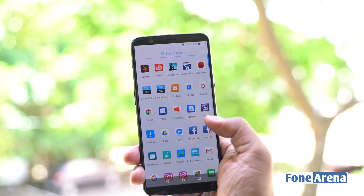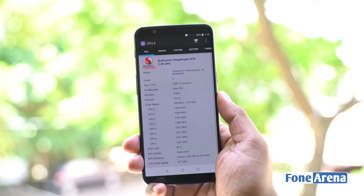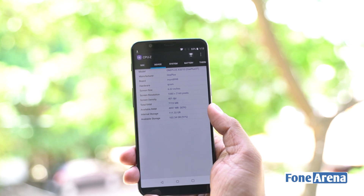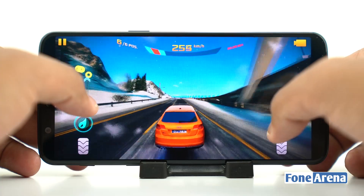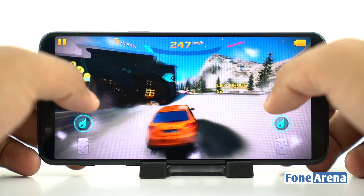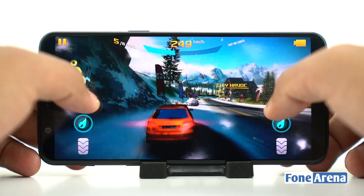The OnePlus 5T shares the same internals as its predecessor. It is powered by an octa-core Snapdragon 835 mobile platform clocked at 2.45GHz with Adreno 540 taking care of the graphics department. As you would expect, the performance of the device is just excellent — smooth, fluid, no hang, lag or hiccup even during heavy usage. In fact, the device handles graphic-intensive games with ease, giving no room for frame drops or hangs.